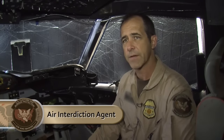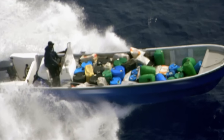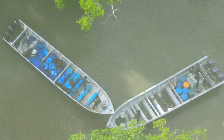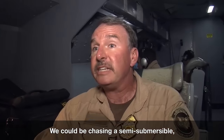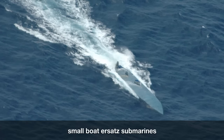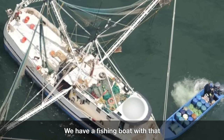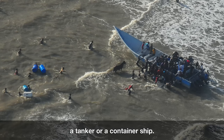Most of the conveyances we follow nowadays are surface conveyances — either small vessels or high speed vessels, which we call GOFAs. They're modified fishing boats with two, three, sometimes even single engines. We can also be chasing a semi-submersible, which is one of these almost-submarine craft, a fishing boat, or even a tanker or container ship.